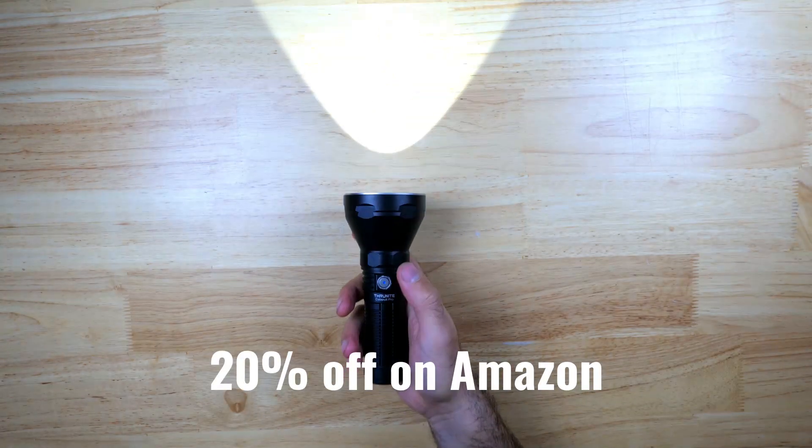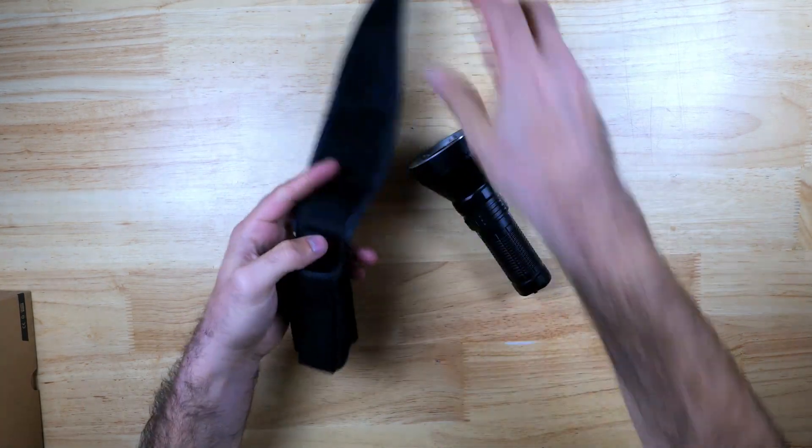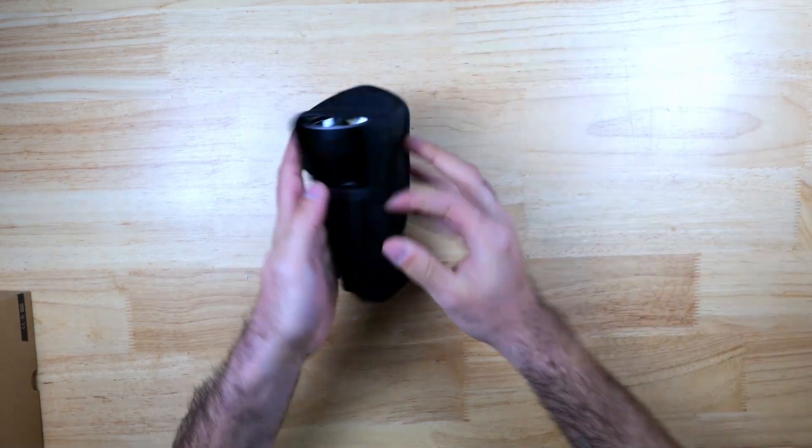Right now you can pick this up for 20% off retail price on Amazon. If you're looking to get yourself your first thrower, this is a really impressive option and it comes with a nice molle sheath as well.